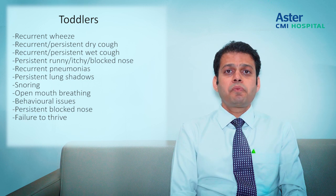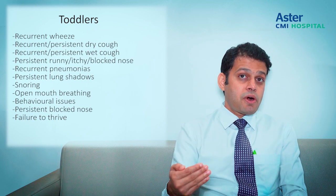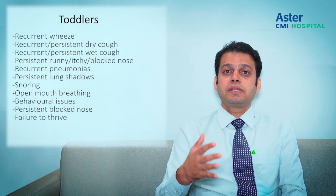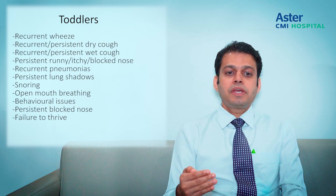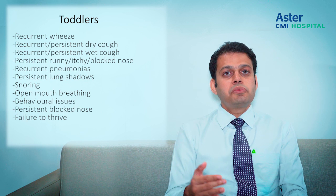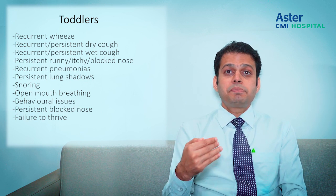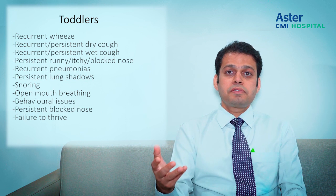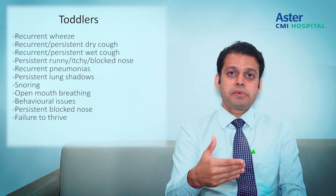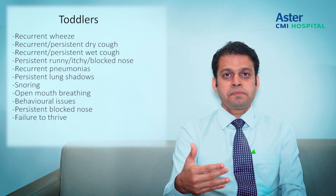In the toddler age group — where we see a lot of under-five wheezing and viral-induced wheezing — red flags include recurrent persistent dry cough, recurrent wet cough, and any child with a persistent runny itchy nose beyond 21 days. Persistent pneumonias and persistent lung shadows should prompt a look for congenital causes missed in the neonatal or infantile period. Most importantly, persistent snoring, persistent open-mouth breathing, and increasing hyperactivity or attention deficit behavior in this age group need evaluation. Failure to thrive also applies here.